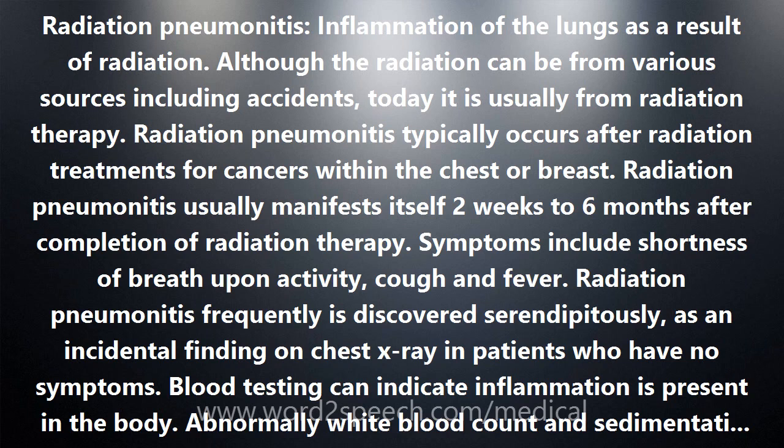Blood testing can indicate inflammation is present in the body. Abnormally wide blood count and sedimentation rates are common.